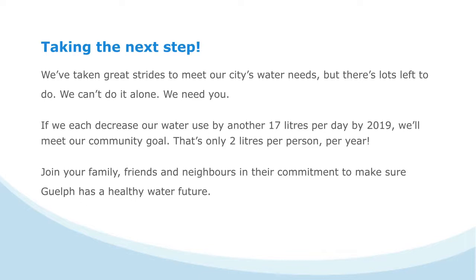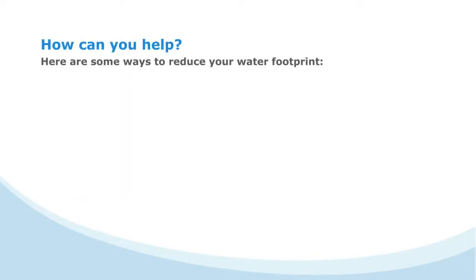Join your family, friends, and neighbors to make sure Guelph has a healthy water future. Ready to help? Here are some tips to help reduce your water footprint.